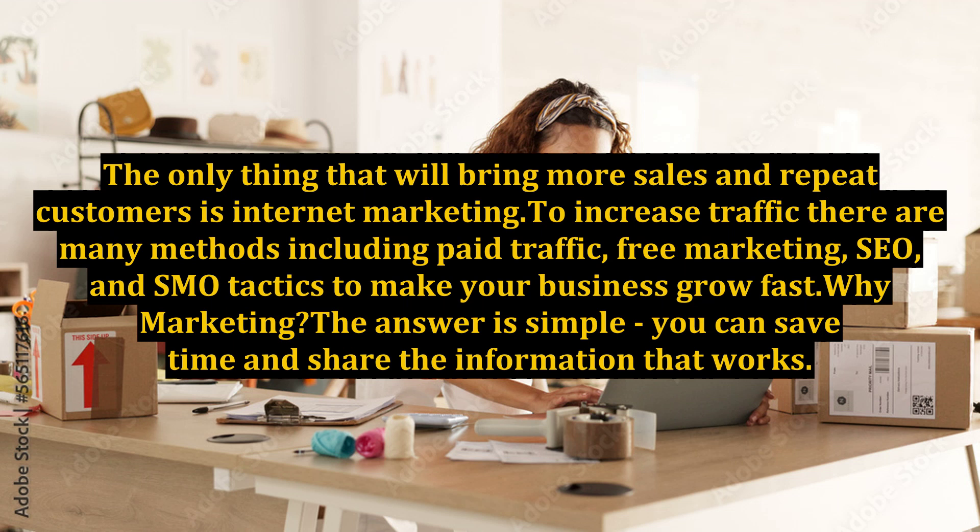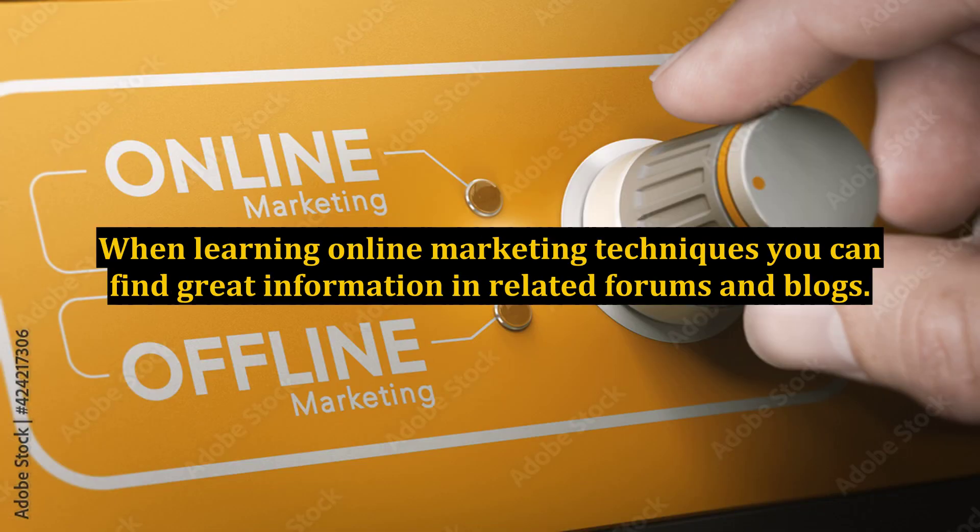Why marketing? The answer is simple: you can save time and share the information that works. When learning online marketing techniques, you can find great information in related forums and blogs.